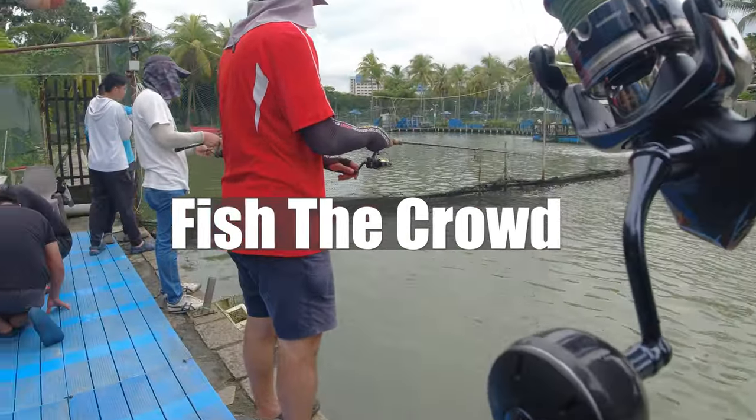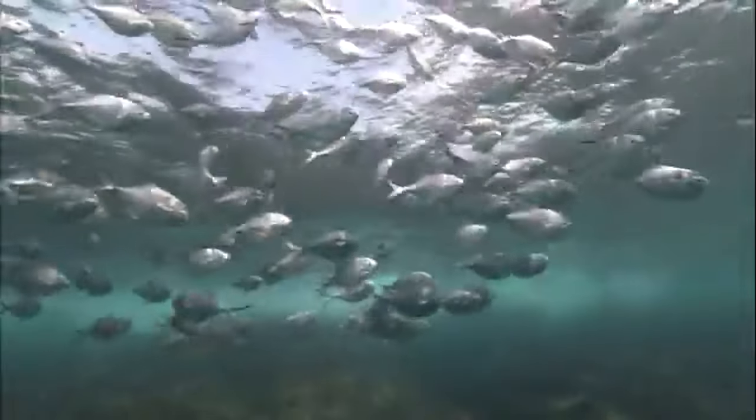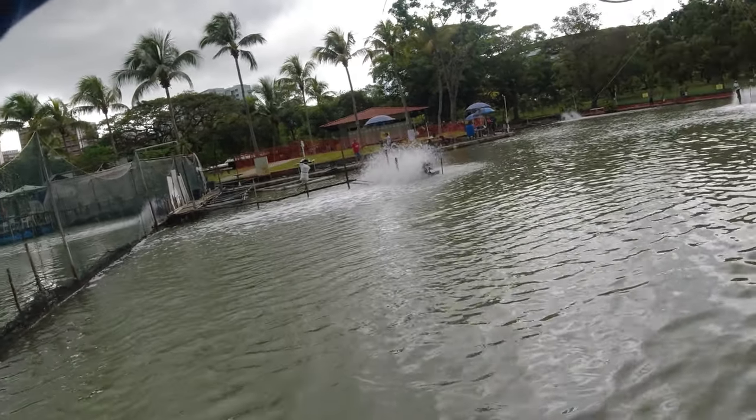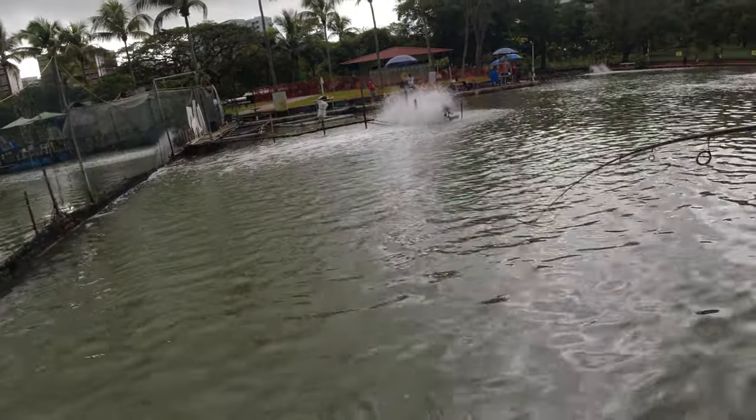The next thing is the people. What you want to do is go to where the people are. For example, today we're fishing pond frets. These fish like to school up at one side of the pond. It's easy to be demotivated from fishing these crowded spaces, but if you're not at where the fish are schooling up, you are missing out. I changed my hook to the size 6 hooks and I started fishing in the crowd, and immediately this is what happened.